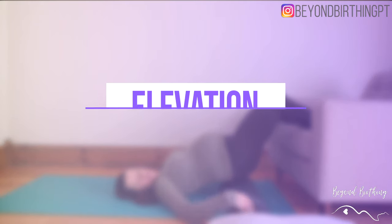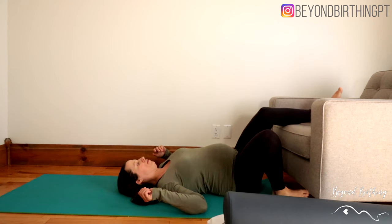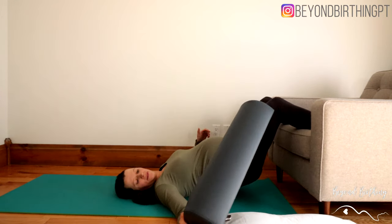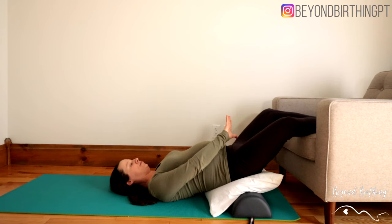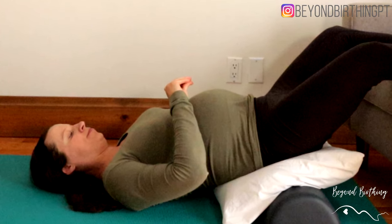Strategy number one is elevation. The idea is to elevate your pelvis above your heart to provide an opportunity for the extra fluids in your pelvic area to go back to your heart. My favorite position for this is called calves on a stool — simply lie down on the floor and rest your legs on a chair or sofa and put a few cushions under your pelvis. It's super important that your pelvis is higher than your heart for this strategy to be effective.